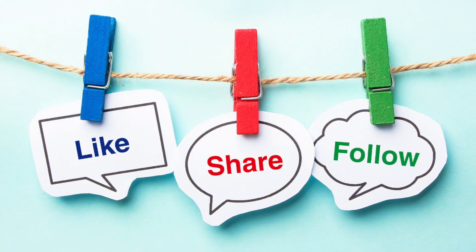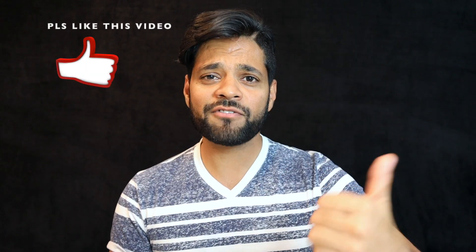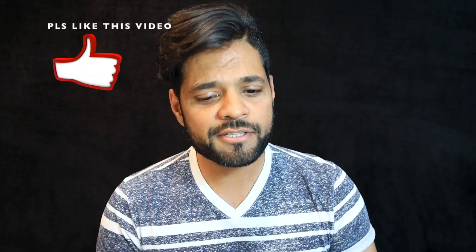Let me know in the comment section below if you are still confused about how part-time, full-time, or salary jobs work in Canada. I would also love to hear about your first job experience in Canada and how you landed your first job. Time to wrap up this video — but before we end, please like this video and share it with your friends. Catch you guys in the next one — take care of yourself, peace.